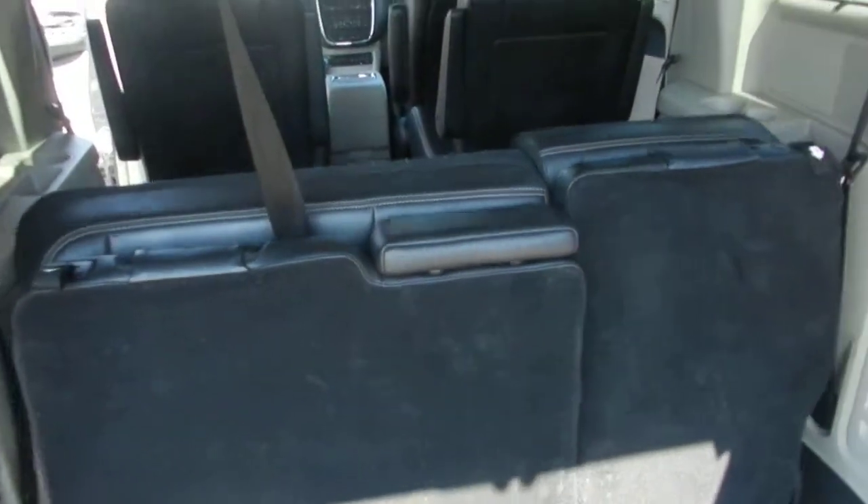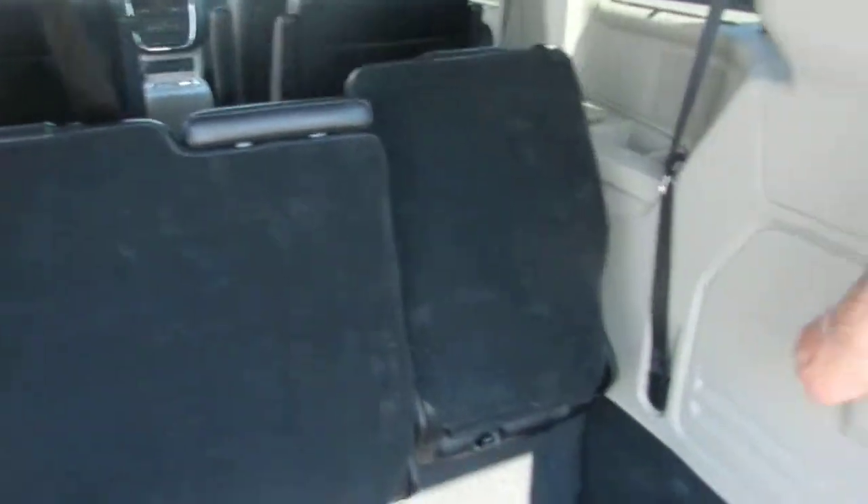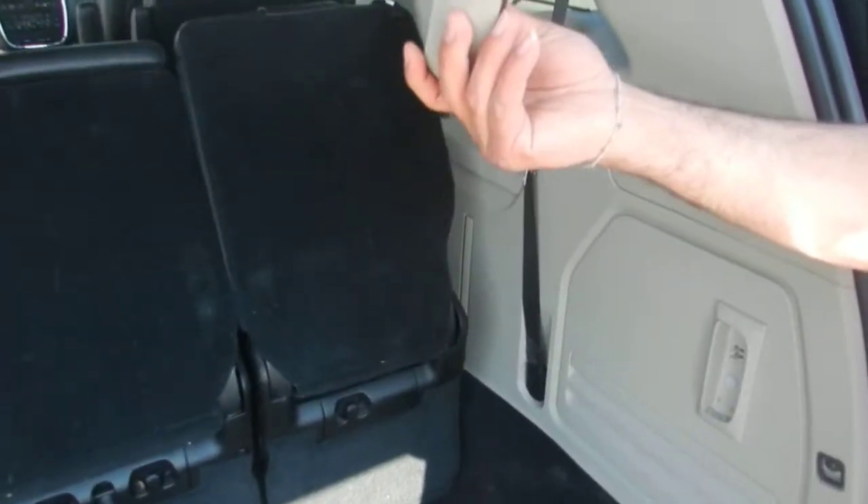Just in case you lost something and you want an easy push, you've got yourself a built-in flashlight.